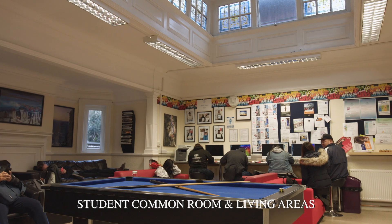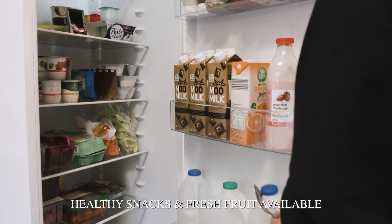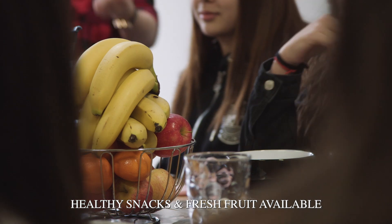They have snacks in the common room all day provided — a bit of chocolate and healthy options. They do have lots of fruit, from apples to blueberries, especially the seasonal ones.